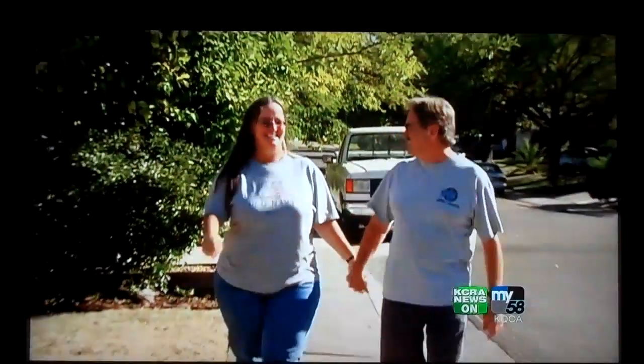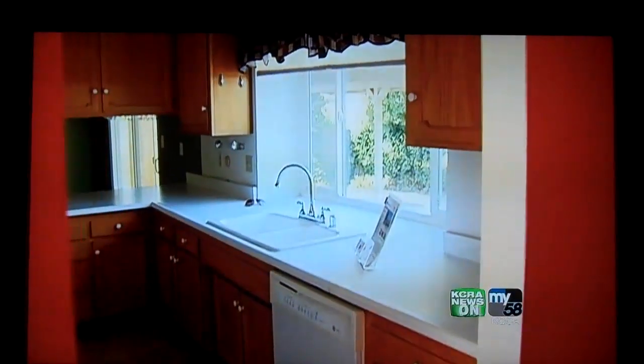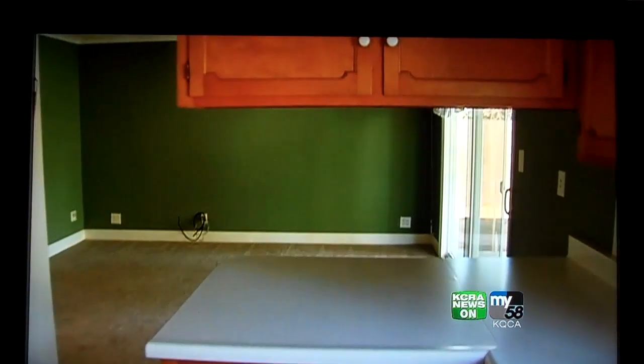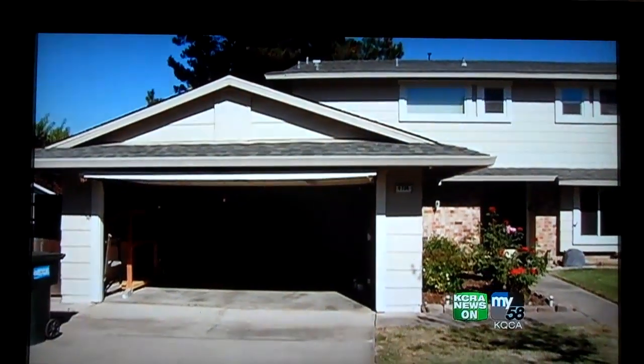Vacant Home Caretakers' managers say another benefit is that renters — better known as home managers — don't have a lease and can leave at any time. And if the home sells while they're still renting, they'll move them into another home in their program. For the Tourisons, they say it's a win-win for everyone involved. I think it fills our need, and hopefully it fills their need and fills the homeowner's need.